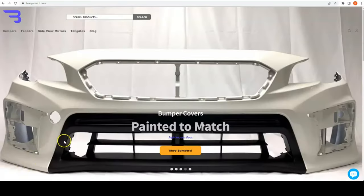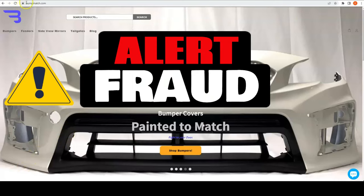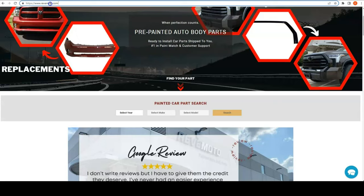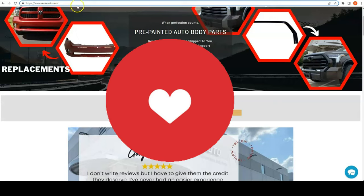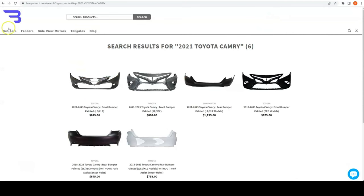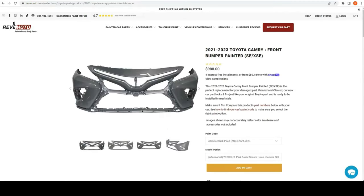Here's the company in question: bumpmatch.com, and here's our website, redmoto.com. I did a couple of searches already. I typed in a 2021-2023 Toyota Camry front bumper on bumpmatch.com, and on our website we have the same exact vehicle — 2020-2023 Toyota Camry front bumper.